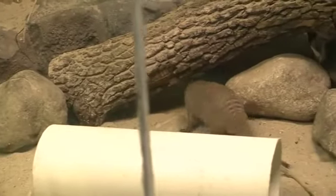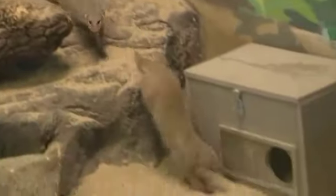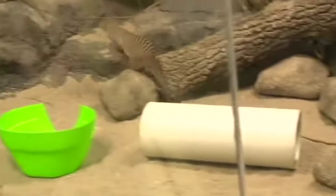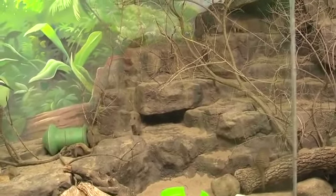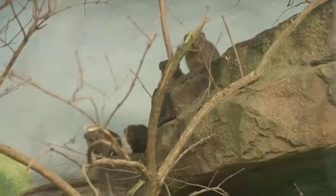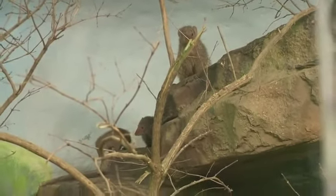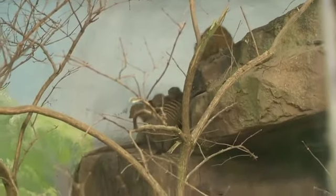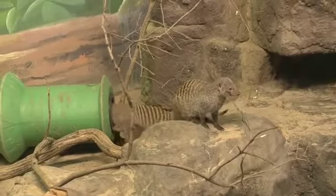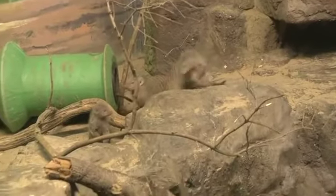The zoo has eight banded mongoose, with three new babies recently born. They're part of the SSP Species Survival Plan, and Josh is actually the coordinator for the program. Native to Africa, banded mongoose are known for being incredibly interactive with visitors — and in the wild they're famous for killing venomous snakes.